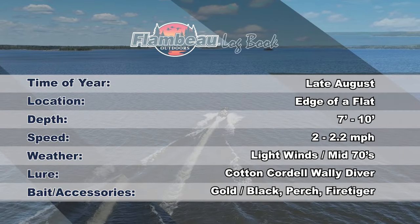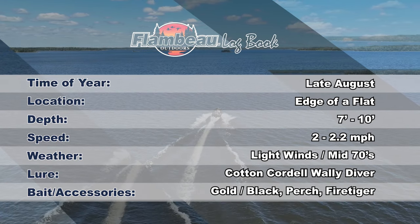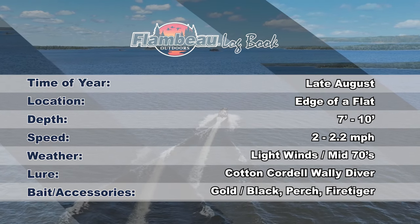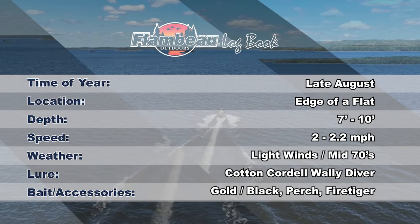It's late August and while the dog days of summer have slowed the daytime bite, the night bite is on fire. We're trolling Cotton Cordell walleye divers in gold black, perch, and fire tiger colors along the edge of a flat in 7 to 10 feet of water at 2 to 2.2 miles per hour. Winds are light with air temps in the mid-70s, making for a perfect evening on the water.